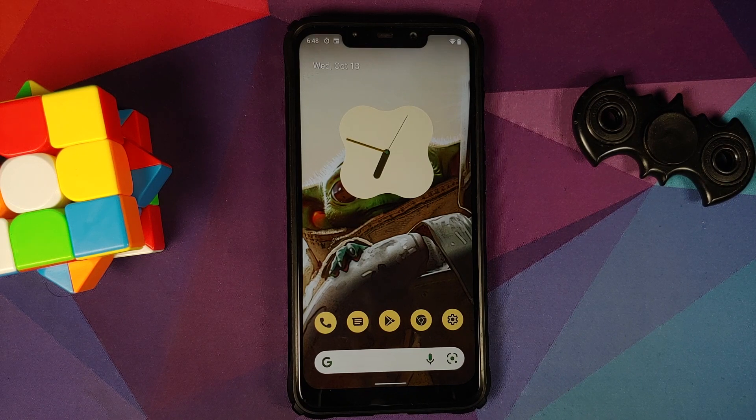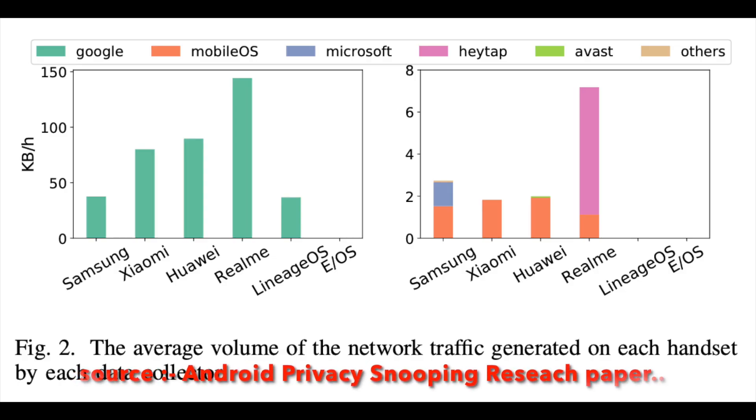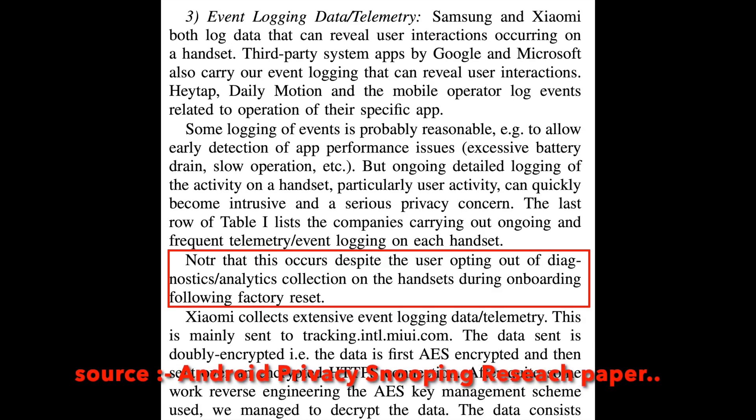Before you ask about the study — they do have some pretty interesting stuff. Samsung, along with Microsoft services, is collecting data from Samsung devices. Xiaomi itself is collecting a lot of data. Realme uses a third-party service or vendor called Hate App, which I think is based out of Singapore — I might be wrong on that. You also have Huawei as well. What is even more surprising is that the study mentions they collect data even if you choose to opt out.